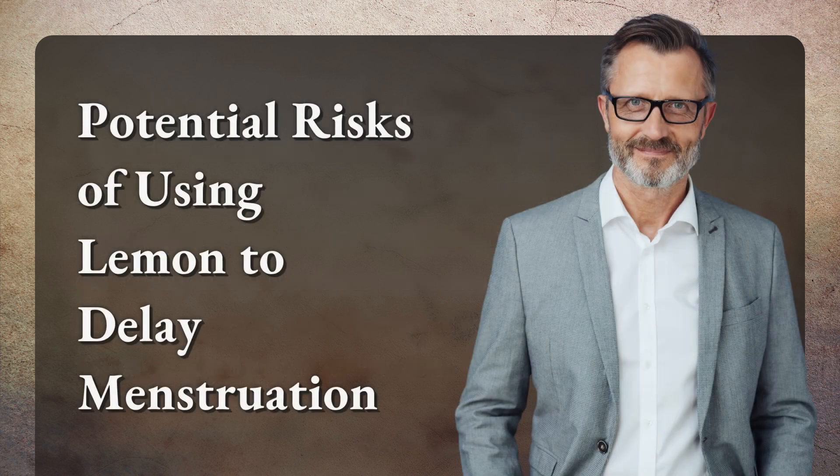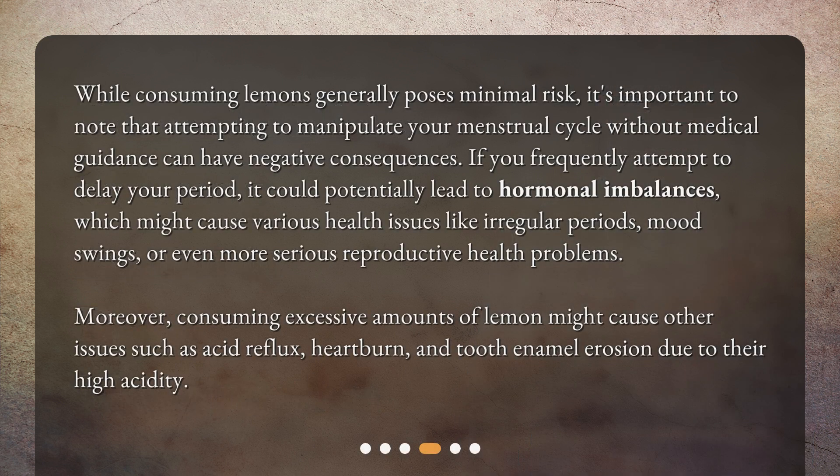Potential risks of using lemon to delay menstruation: while consuming lemons generally poses minimal risk, it's important to note that attempting to manipulate your menstrual cycle without medical guidance can have negative consequences. If you frequently attempt to delay your period, it could potentially lead to hormonal imbalances, which might cause various health issues like irregular periods, mood swings, or even more serious reproductive health problems.